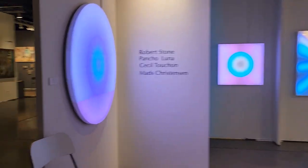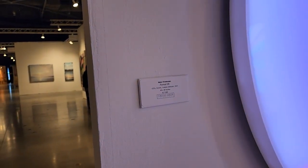The artist's name is Mads Christensen. Very cool.